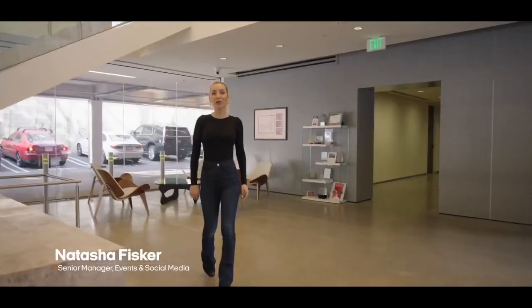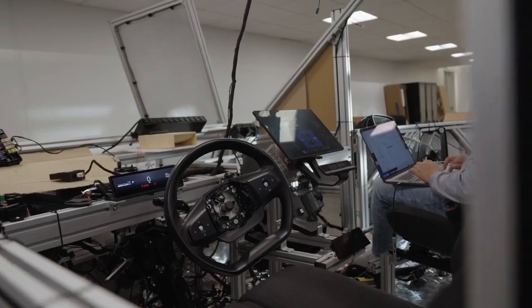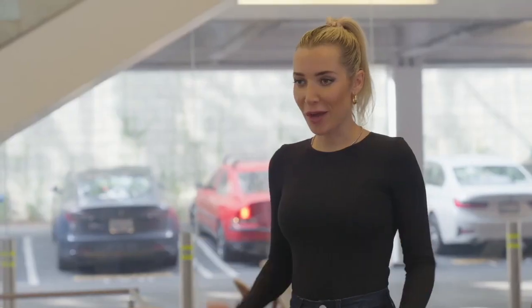Welcome to Inception, our beautiful headquarters here in sunny Manhattan Beach, California. We execute everything here from tech development of our cars, UI, UX, design, social media, marketing, events — everything. You name it, all the magic happens here.